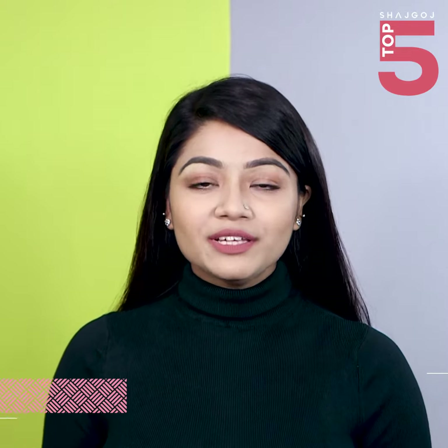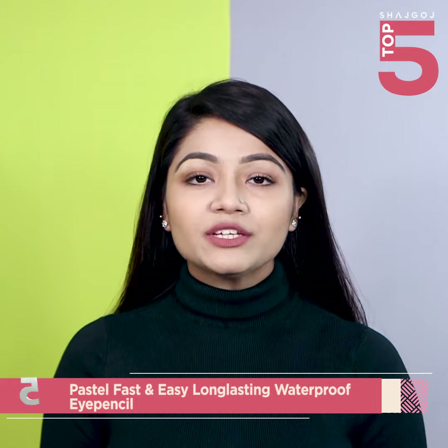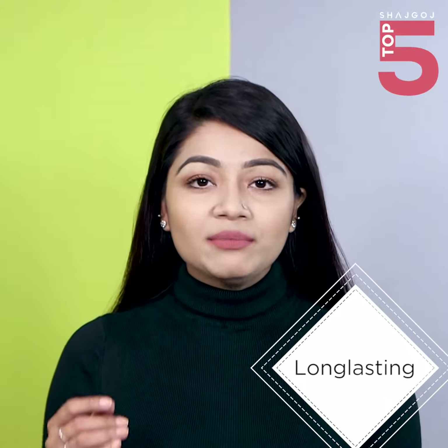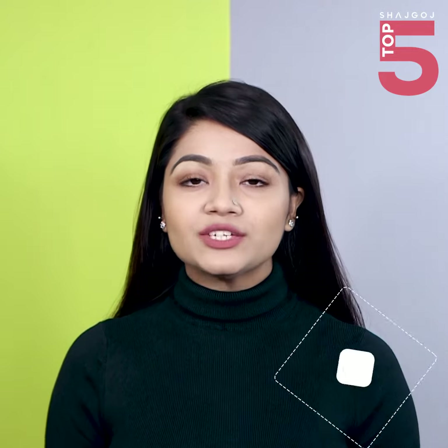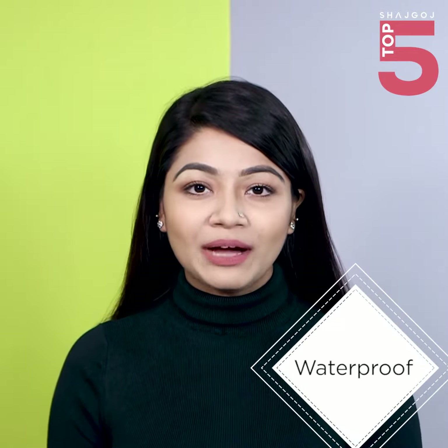My favorite kajol is the Pastel Waterproof Eye Pencil. This is very long lasting and quick and easy. The kajol is very soft and smooth and fast. This is a waterproof liner.